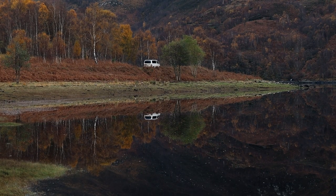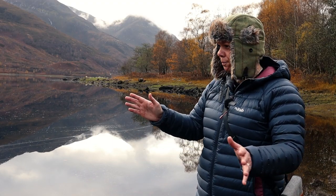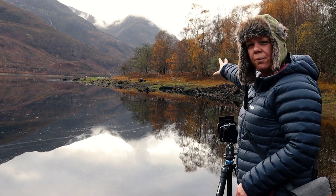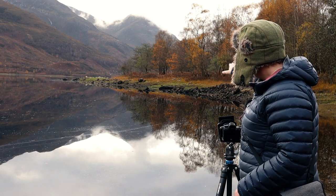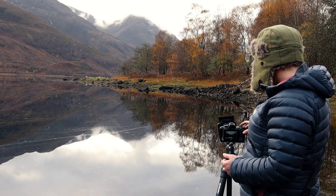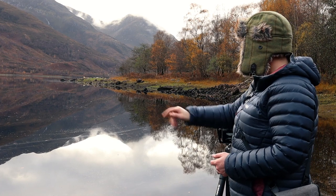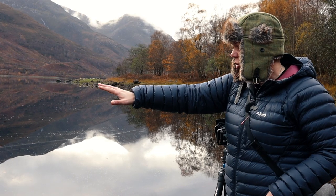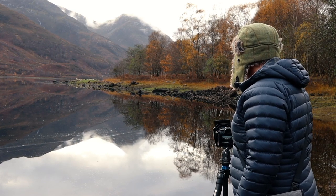We've parked the van just over there and walked down to the edge of the loch. We've come around Kinloch Levin and just tried to capture these autumnal reflections — these trees in the water with a sort of stone embankment that curves around, with the Pap of Glencoe just in the top of the frame. It's really lovely. The water's nice and calm, there are a few leaves just floating down, and it is absolutely beautiful.